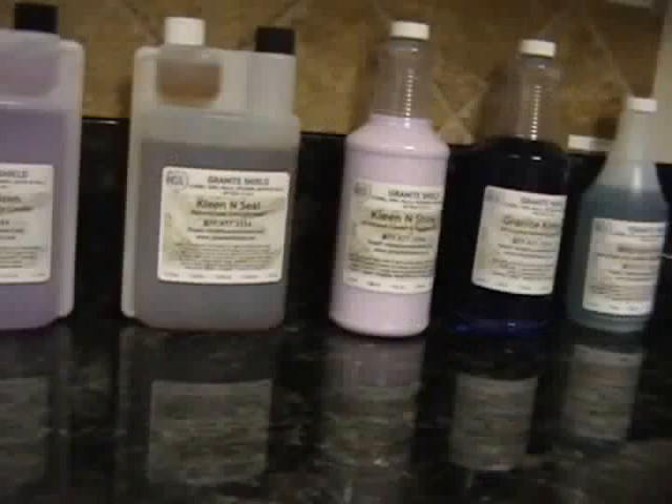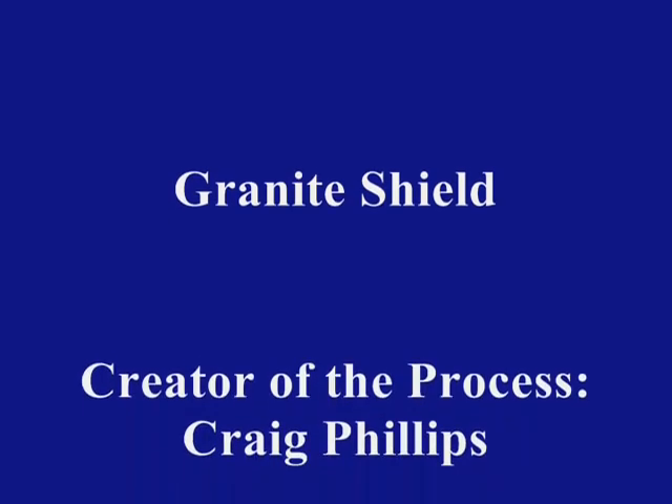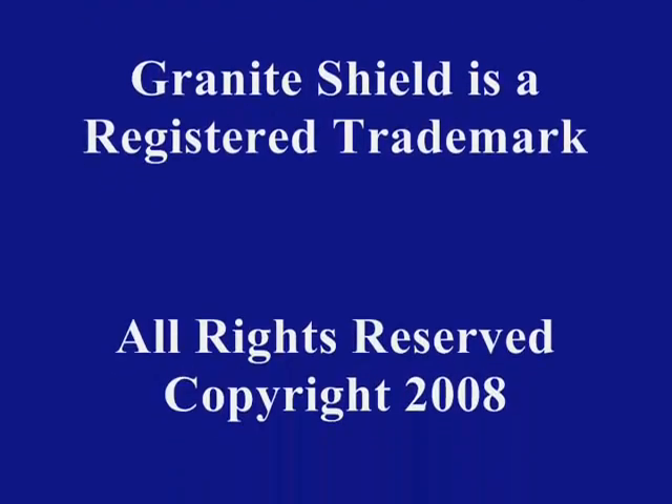Thank you for joining us in this demonstration.